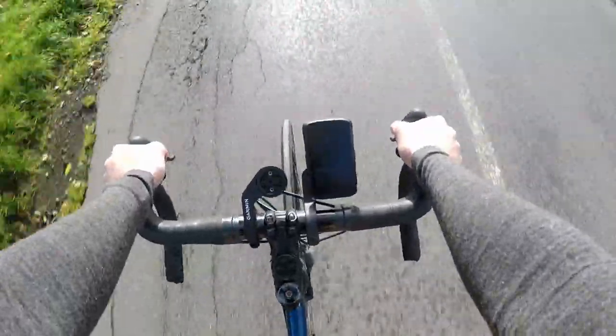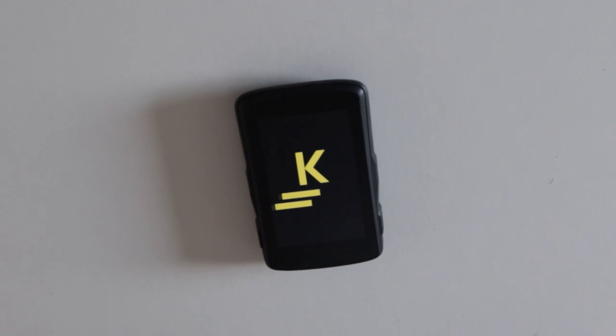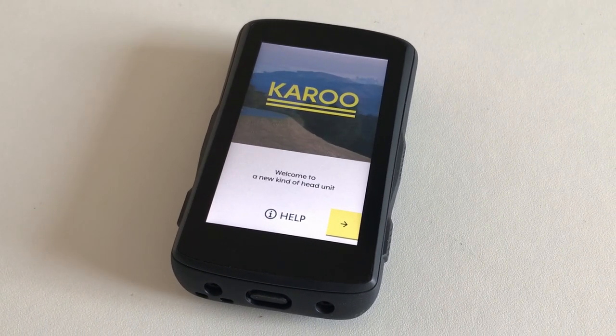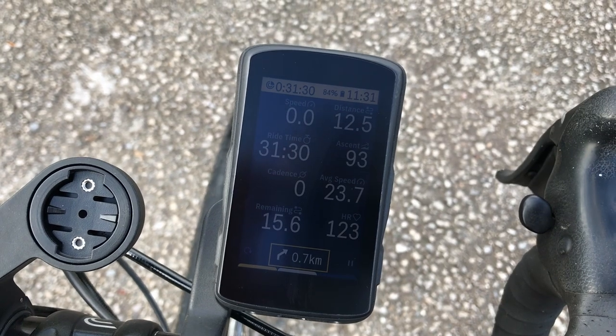Now it's not a super new device. The original clunky looking Karoo was launched in 2017, with the more svelte Karoo 2 following in the second half of 2020. Basically it's a high-end touchscreen bike GPS built on the Android operating system rather than a bespoke Hammerhead one, and as it turns out it's a very viable alternative to Garmin and Wahoo at the top of the bike computer market.